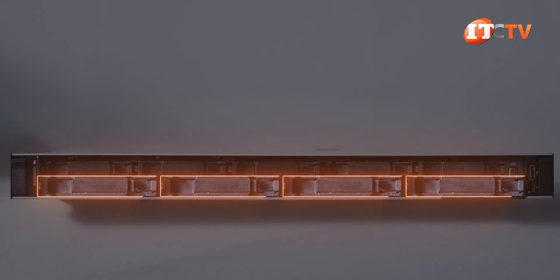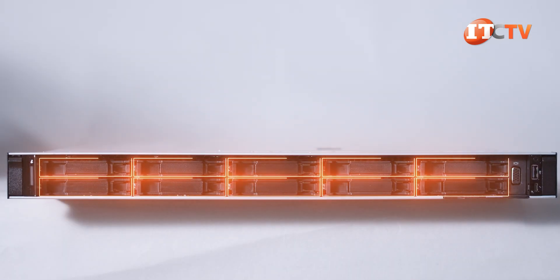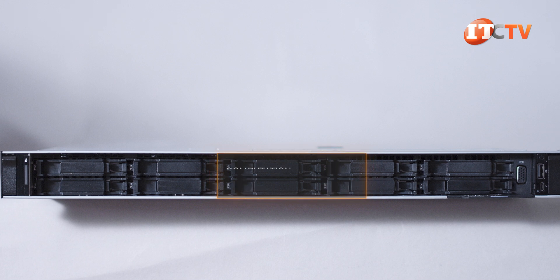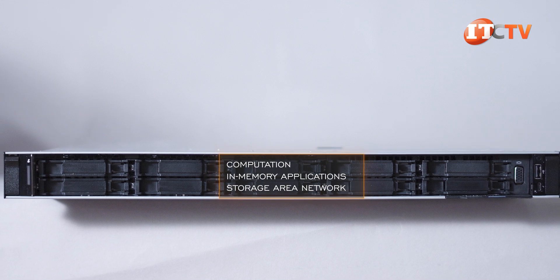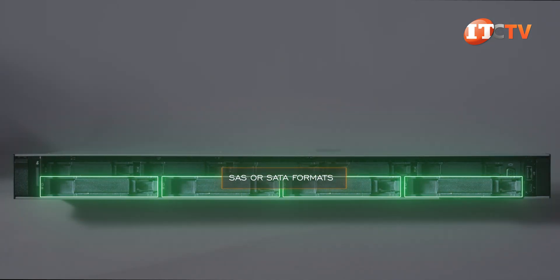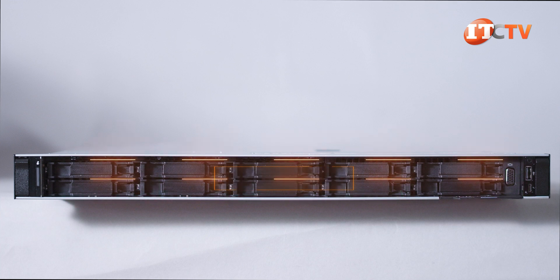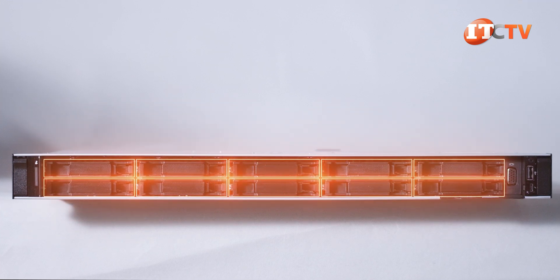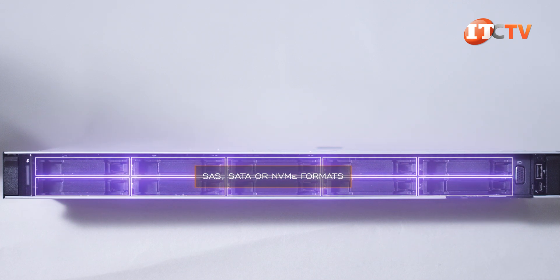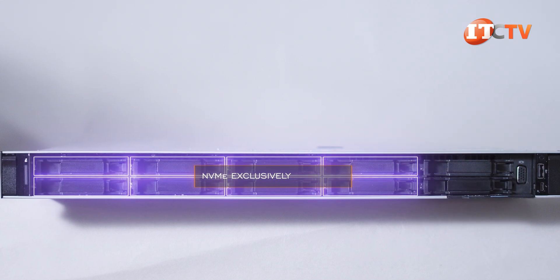You have a choice between a configuration with 3.5-inch or 2.5-inch drive base or none at all. With no drive support, the system would be used primarily for computation, in-memory applications, or perhaps a storage area network. The 3.5-inch chassis has four drive bays supporting SAS or SATA drive formats. Two 2.5-inch chassis configurations include one supporting 10 hybrid bays with support for SAS, SATA, or NVMe formats, and another that supports NVMe exclusively.